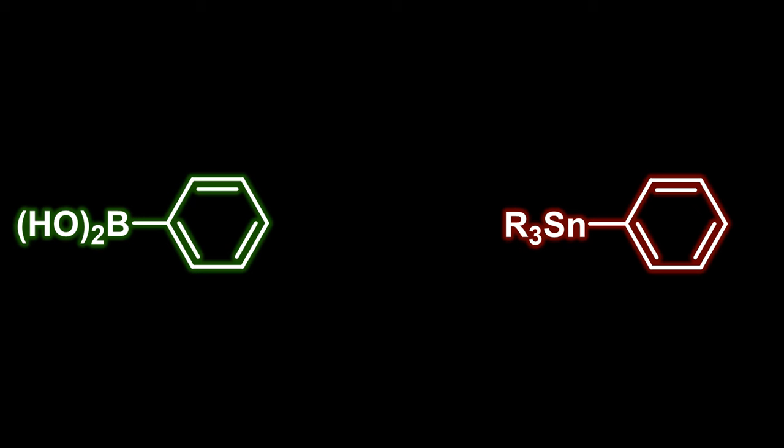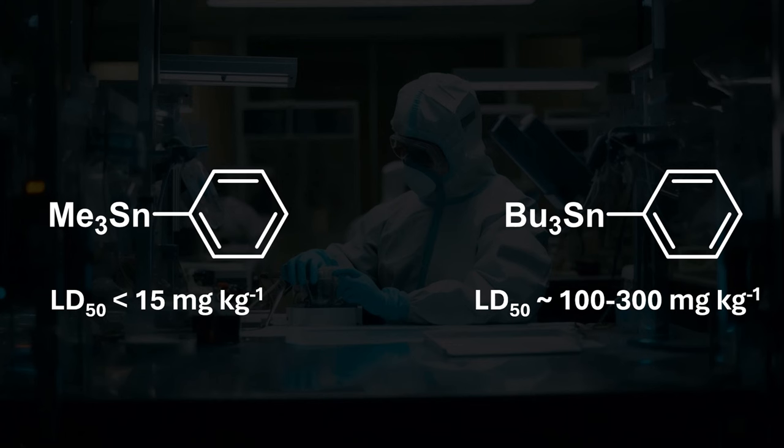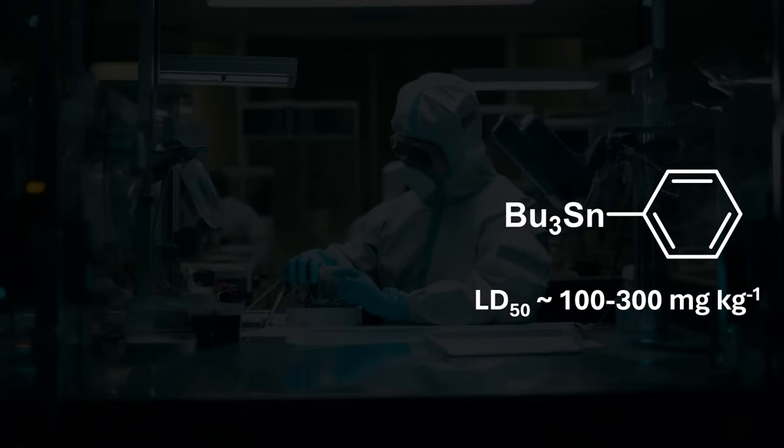The toxicity of organotin reagents is the main drawback of the Stille reaction and is why it is not as commonly used. Both the organotin reagents and the side products generated in the Stille coupling are toxic and bad for the environment. This toxicity does depend on what groups are attached to the tin atom, with tributyltin compounds being around 100 times less toxic than their trimethyl analogues. Due to this, the commercially available organotin reagents are tributyltin derivatives.